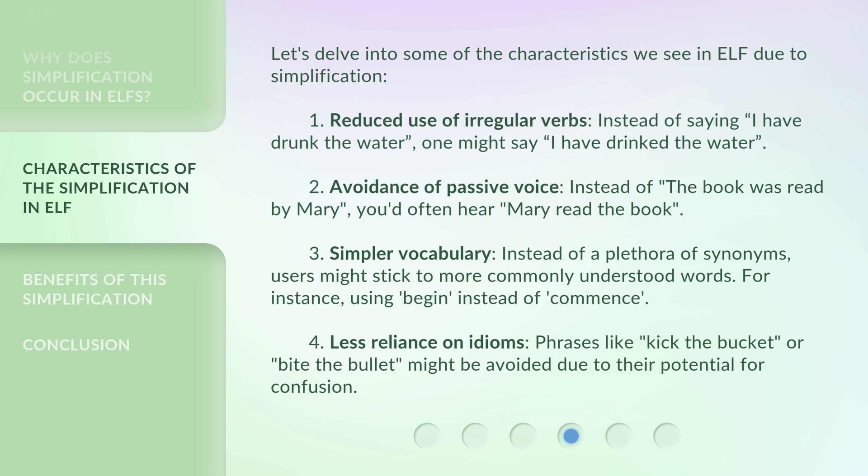3. Simpler vocabulary — instead of a plethora of synonyms, users might stick to more commonly understood words. For instance, using 'begin' instead of 'commence.' 4. Less reliance on idioms — phrases like 'kick the bucket' or 'bite the bullet' might be avoided due to their potential for confusion.